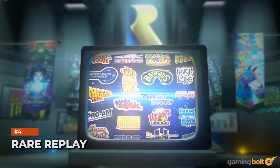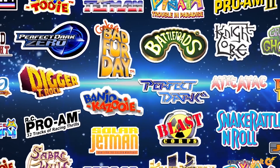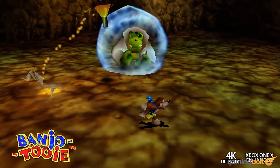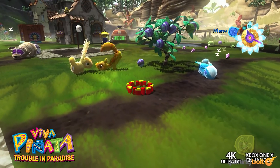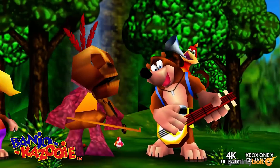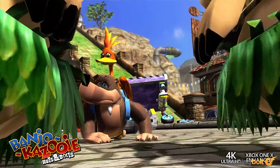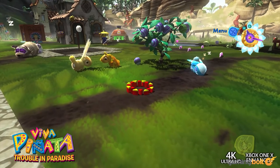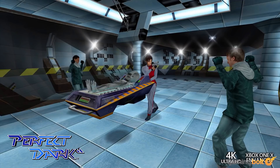Rare's awesome 30-game compilation covering the majority of its release history is an interesting case. The Banjo-Kazooie, Perfect Dark, and Viva Piñata titles along with Kameo all receive 4K upgrades on the Xbox One X, but that's pretty much it. Auto HDR on Xbox Series X has also been a bit iffy on titles like Banjo-Kazooie: Nuts & Bolts. Is it too much to ask for the entire collection to be enhanced, even if it's just the more contemporary releases? Probably, but one can dream.